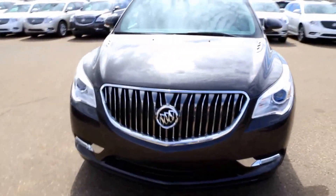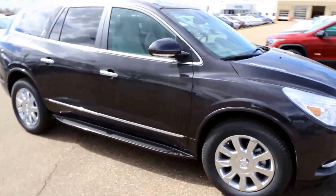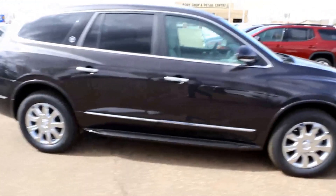2017 Buick Enclave Premium here at Davis Buick GMC in Medicine Hat, Alberta. Come on in today and take this beautiful vehicle for a test drive.